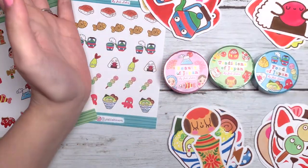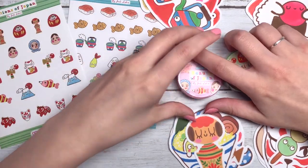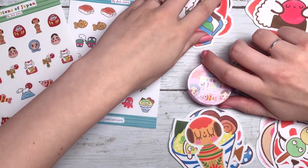So those are the washi tapes for you. Ta-da! Very, very excited about that, if you can't tell.